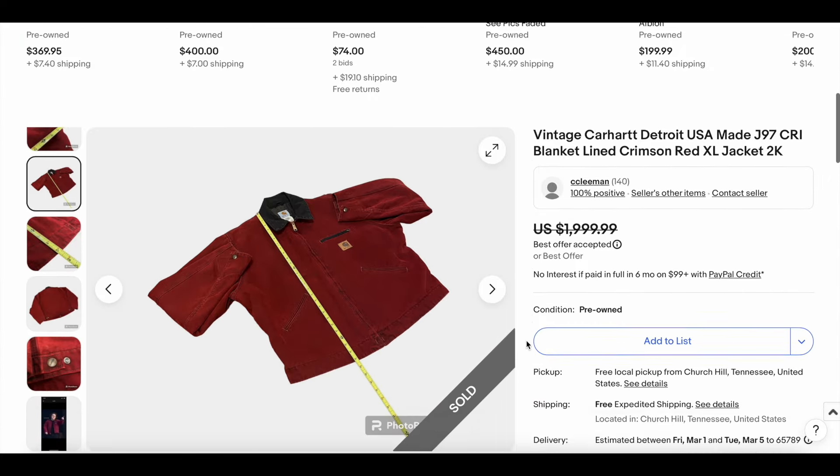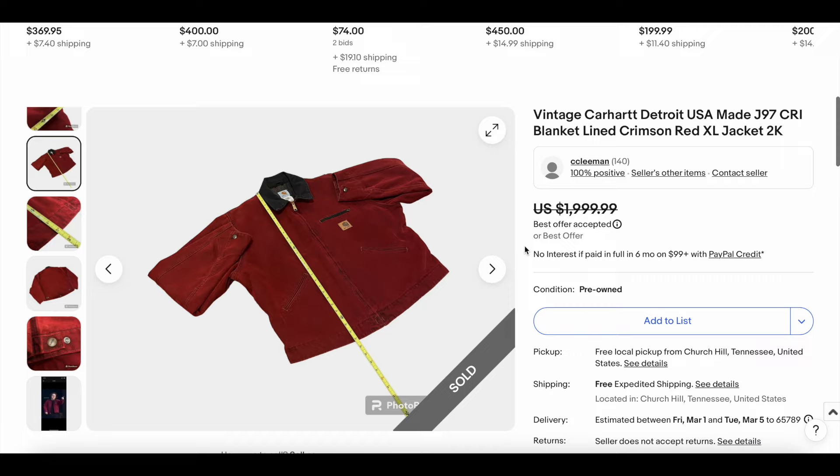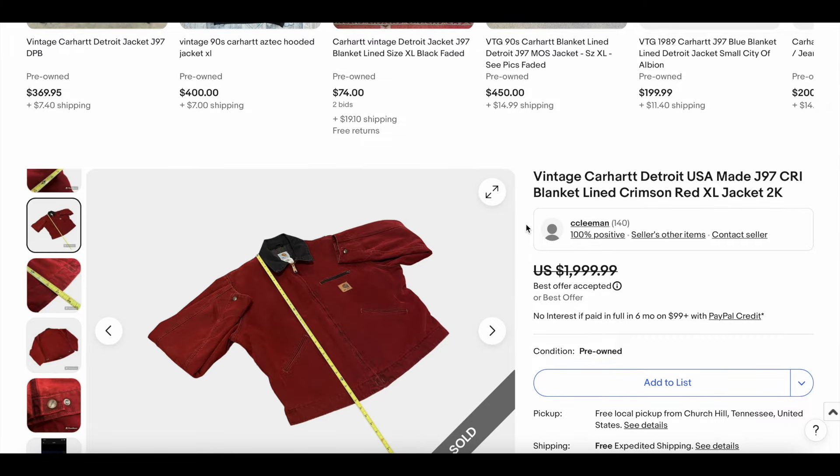These red ones are just going for nutso money. I know I've sold Detroit jackets for years in the few hundred dollar range depending on their condition, but this certainly feels like peak mania to some degree. Congratulations to the buyers, sellers, whoever's involved in this transaction, because it was a big one.